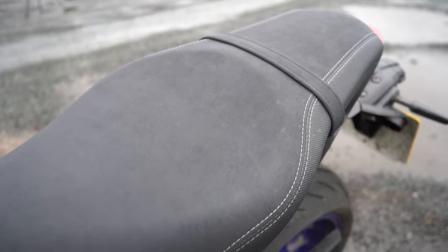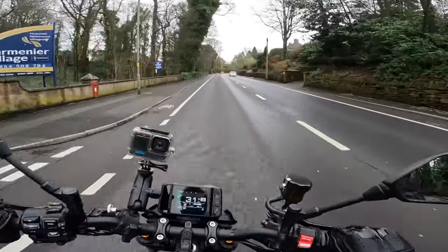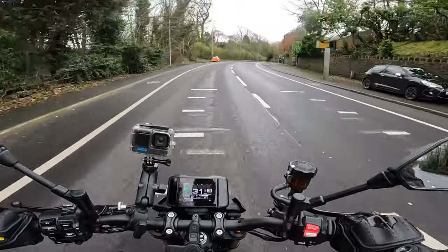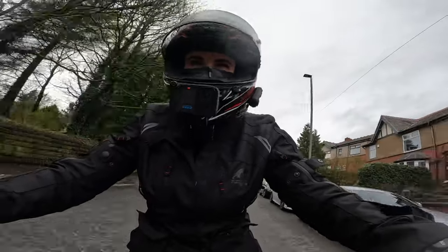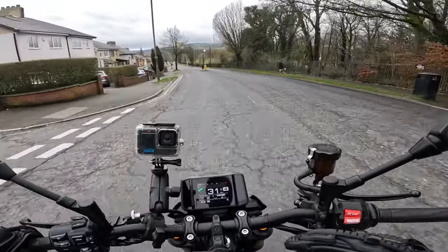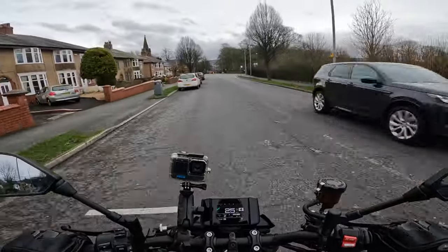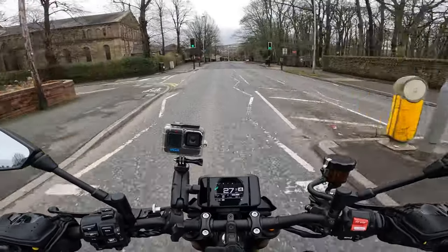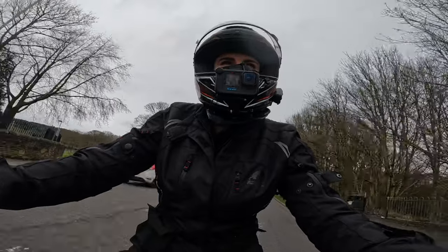Comfort — the seat for me is really comfy, no complaints there at all. Ergonomically, the riding position — I really like it. I find it so neutral, lithe, and agile. It just flick-flop flip-flops so easily. Even riding through towns in fourth gear doing 24 miles an hour, it's not juddering, not hating life — just dealing with it in a very smooth way. So if you've got good self-control of that right hand, I reckon you could get some pretty decent MPG on this thing.